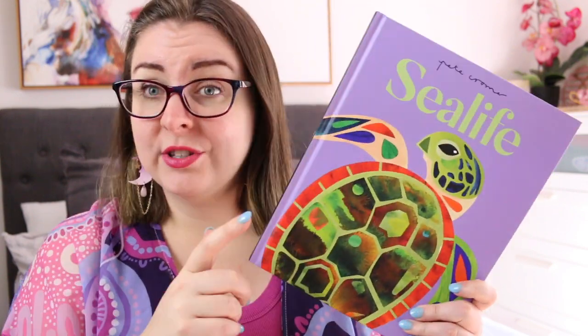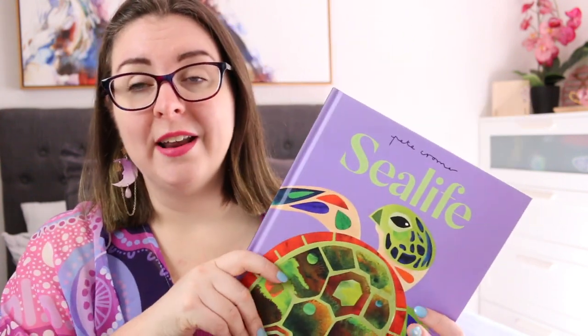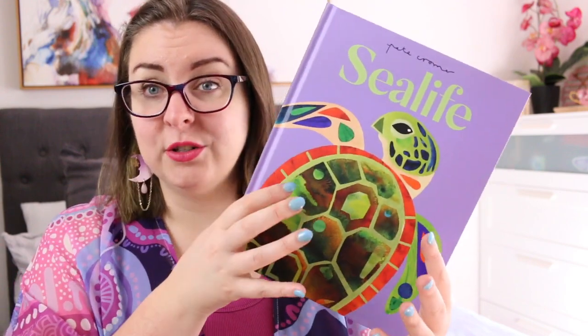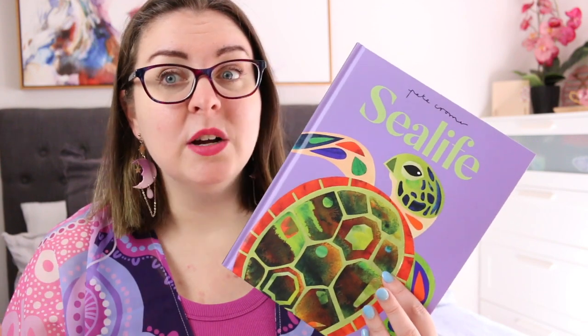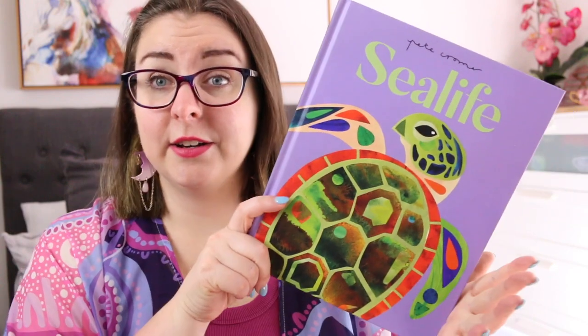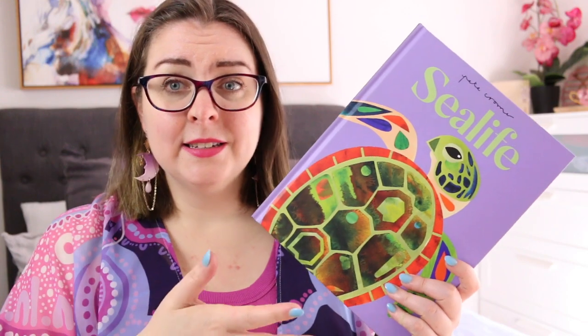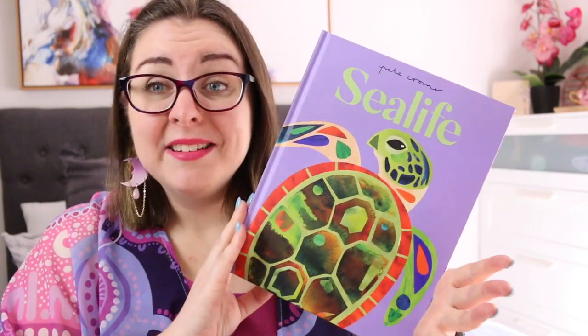Sea Life is a children's non-fiction picture book. It has been written and illustrated by an Australian artist. I first met Pete Cromer at a design market many years ago and was immediately intrigued by his collage art style. He is known for animal collage art and also sculpture artwork, and a few years ago he started bringing out these amazing children's non-fiction books about animals. Sea Life is his most recent one — it is all Australian sea life and it is absolutely beautiful.